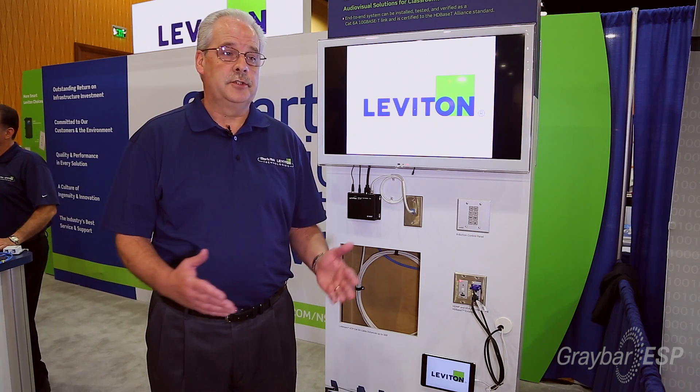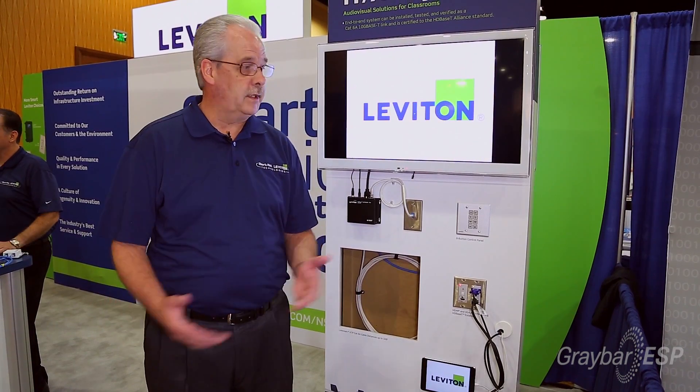This is all HDBT certified and it's all supported by the TIA standards for 6A copper cable. It makes it an ideal solution for contractors to enhance their scope of work in a school system, with no programming required at all for this installation.